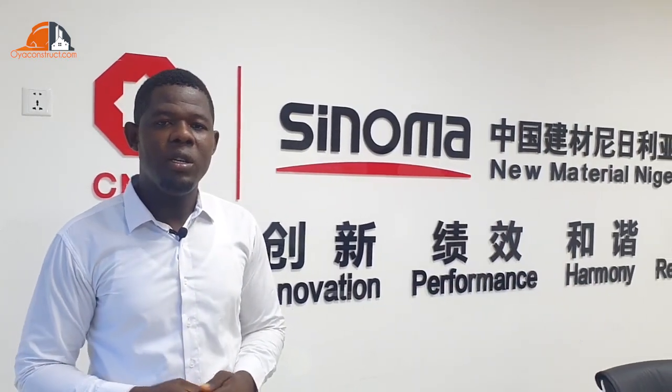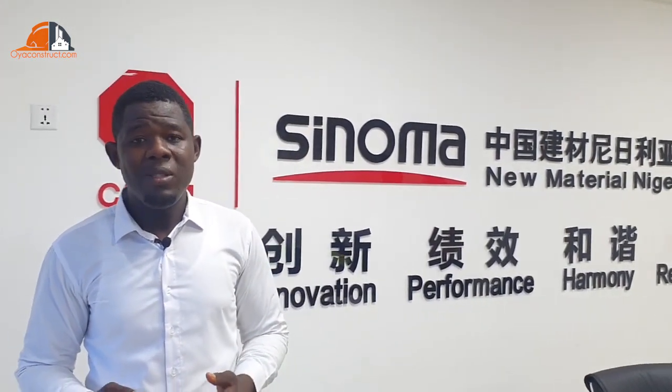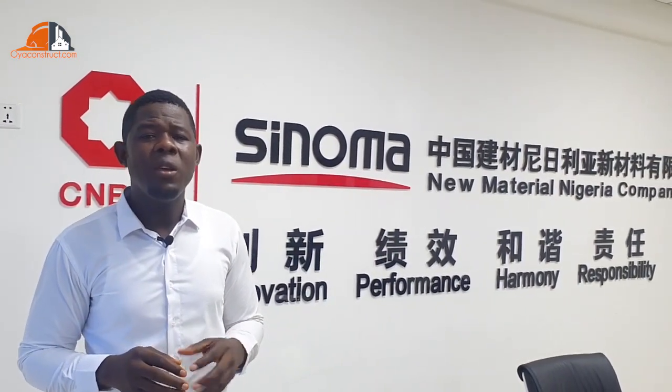My name is Peter, and my colleague Engineer Biola has taken you around our factory to see how fiber cement board is produced and some of the materials we use to produce it. Fiber cement board is an eco-friendly board. When we talk about eco-friendly, it is a weather regulator — that means when outside is hot, where you use fiber cement board inside will be cold.